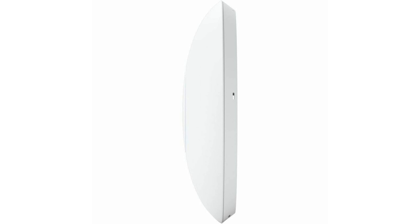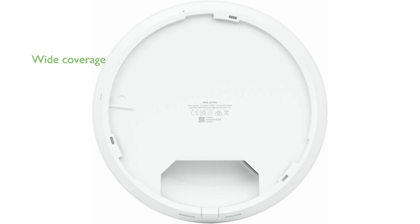Its impressive six spatial streams allow for efficient data handling, making it ideal for large-scale setups with numerous connected devices. The device boasts a coverage area of 140 square meters, ensuring that even larger spaces can enjoy seamless connectivity.